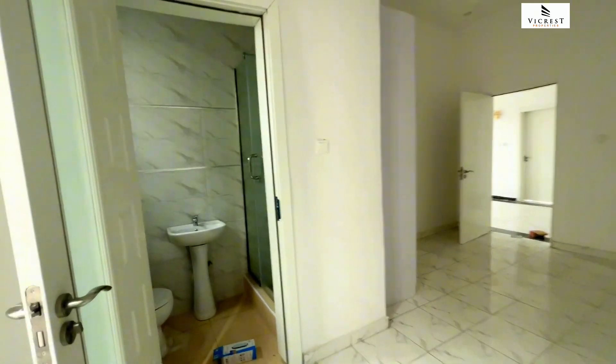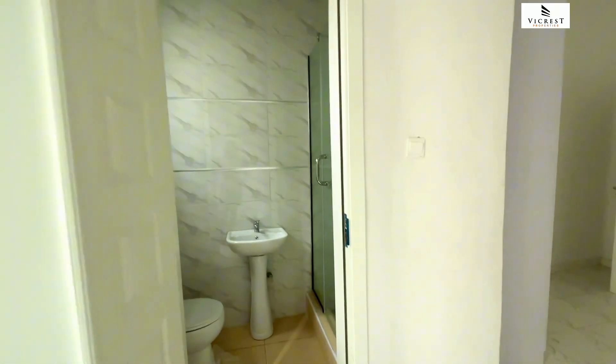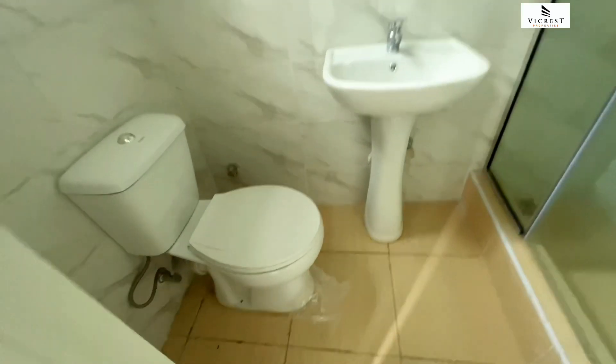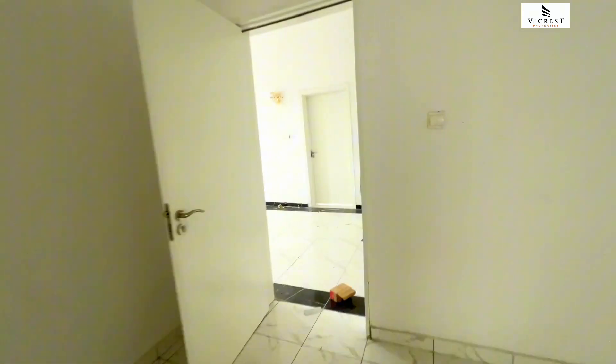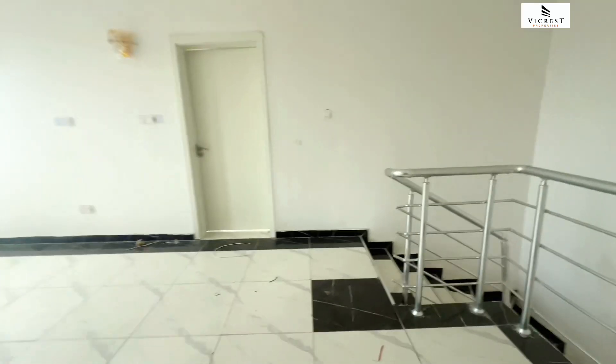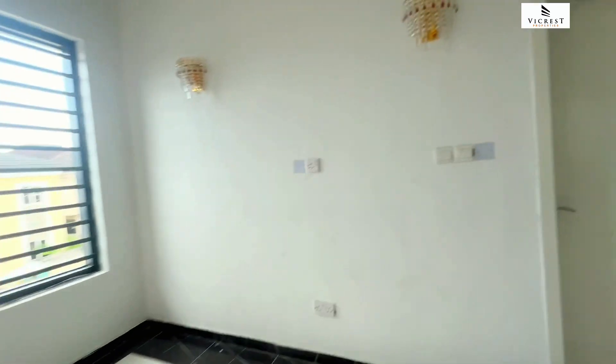The rental income in this location for this kind of house — you'll be looking at a range of 4.5 million, 5 million, or even 6 million Naira. The rental rate in Lagos is higher now. So just imagine securing this and putting it out for rent for investment purposes or for short-let.